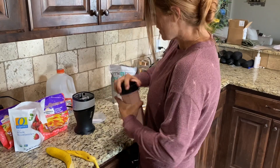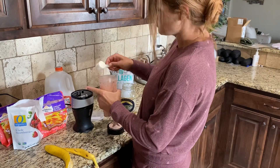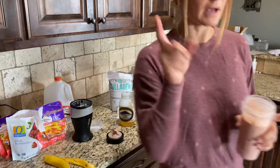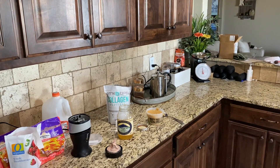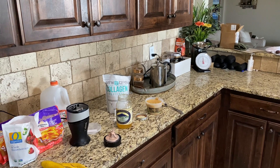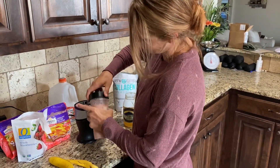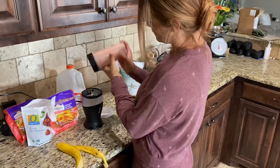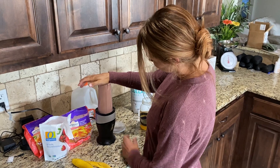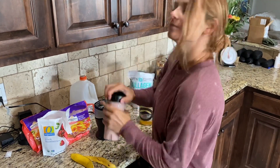Then I'll add my collagen and my ice. I'll add one scoop of Mountain Ops collagen. I do this every morning. Three ice cubes, collagen, and voila.